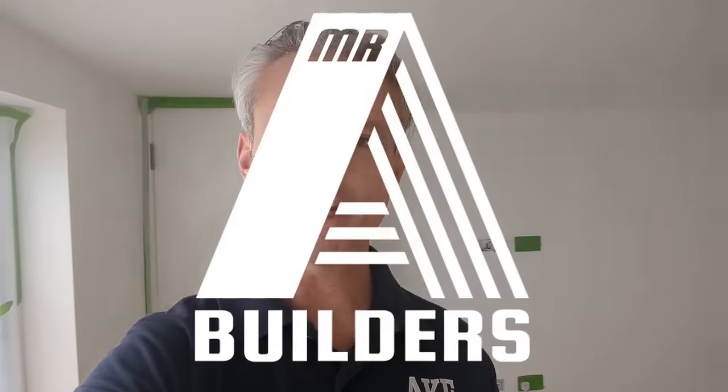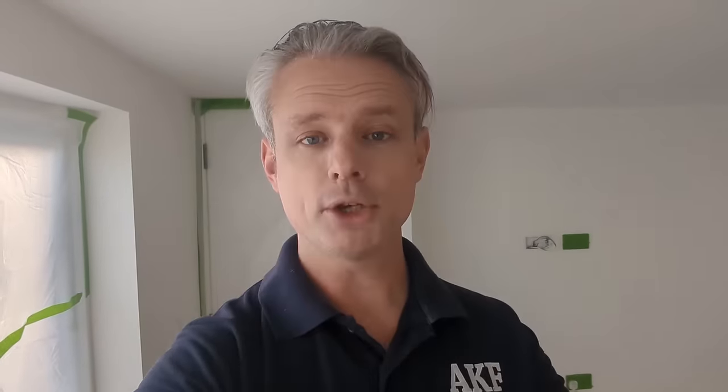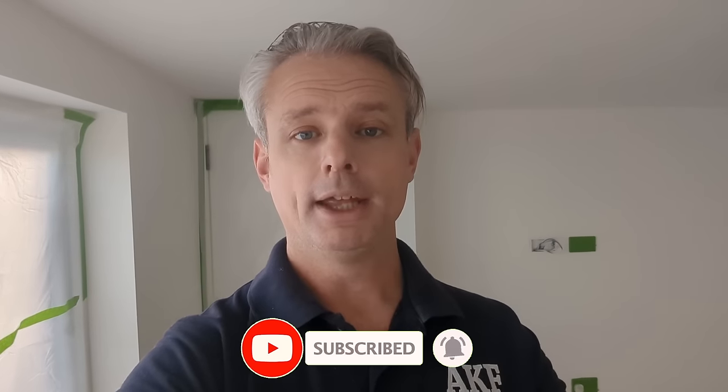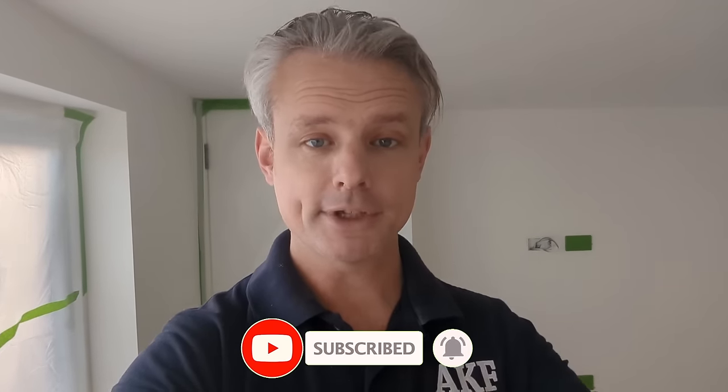Hello everybody, hope you're well. Let's get straight on with it. Operation Carpets. They've been ordered, they've been paid for, they're on their way. That train has left the station and it ain't stopping until it gets here. December 2nd is the D-Day, that's when they're arriving, which means I've got till December 1st to get everything perfectly ready for them.